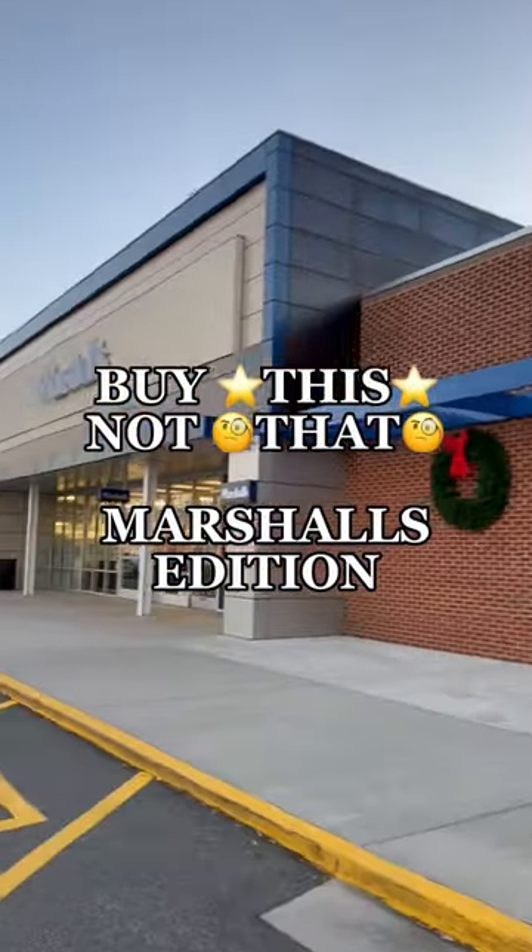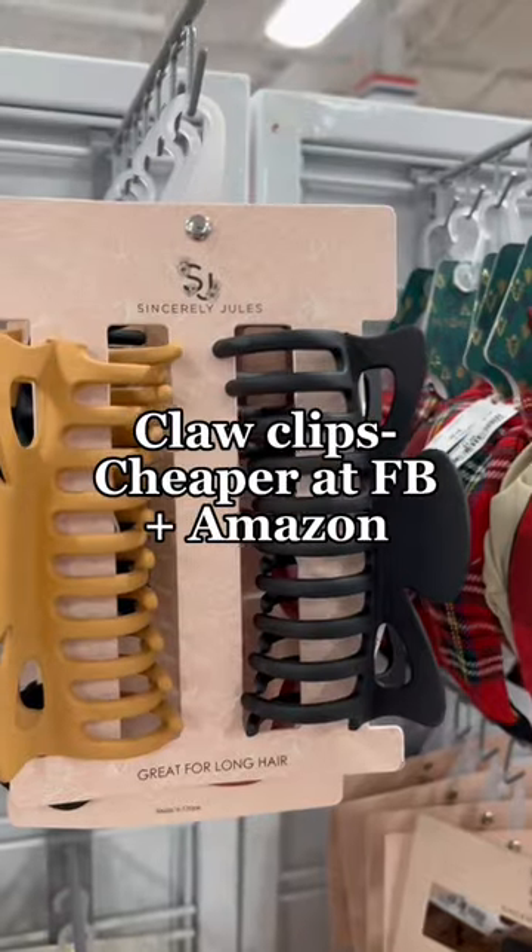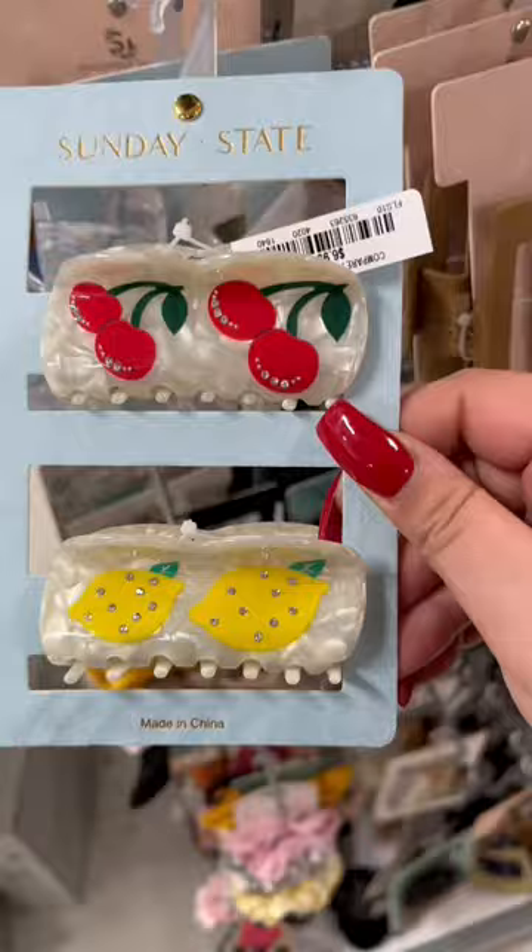Buy this, not that — Marshall's edition. Today I went to the bougie new Marshall's near me to show y'all what they had going on. First of all, I do not recommend getting claw clips here unless it's something special.